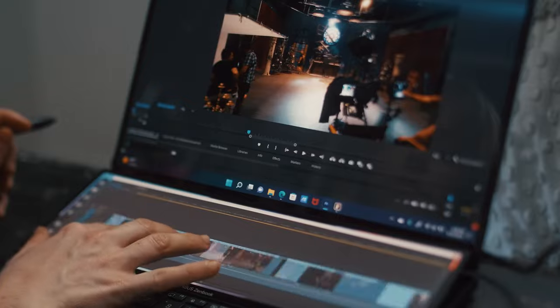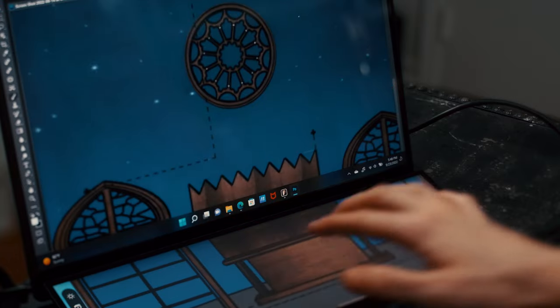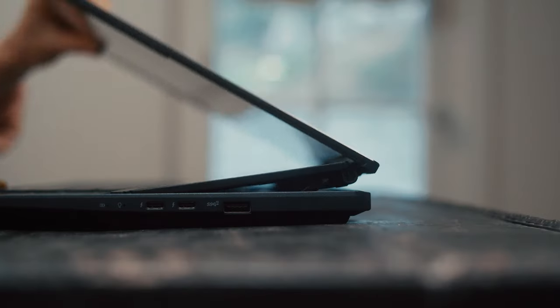I love the dual-screen laptops from ASUS, and this one is their best one yet. Thanks for now, guys.